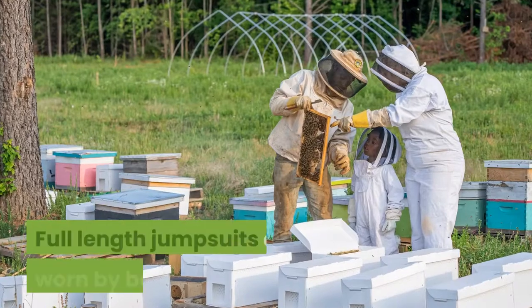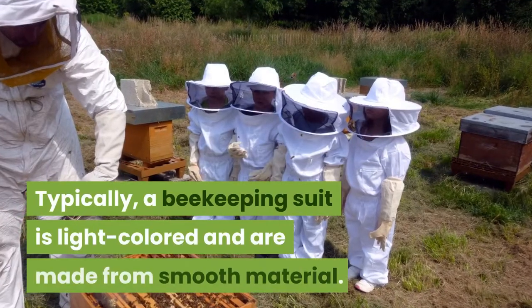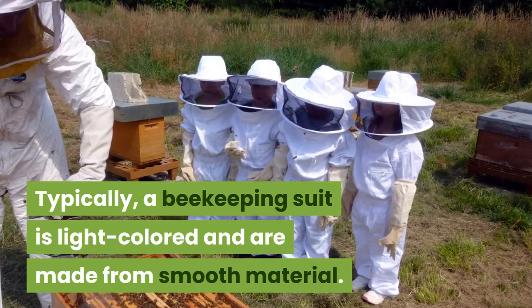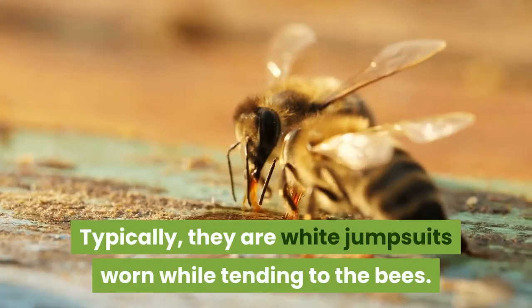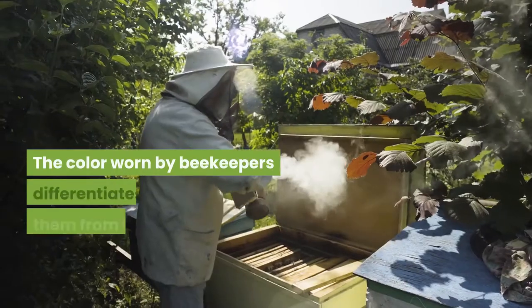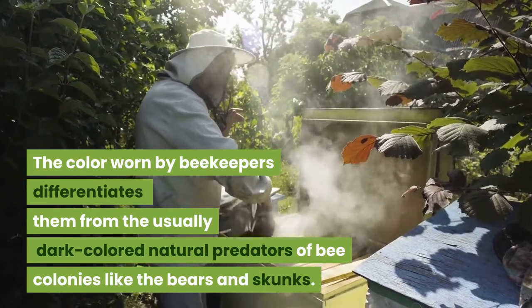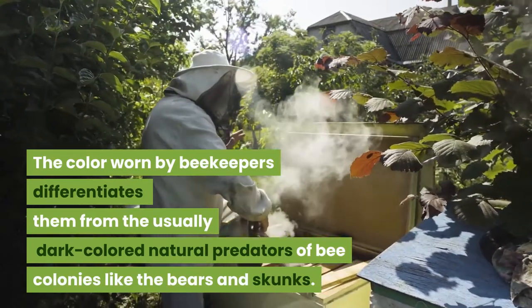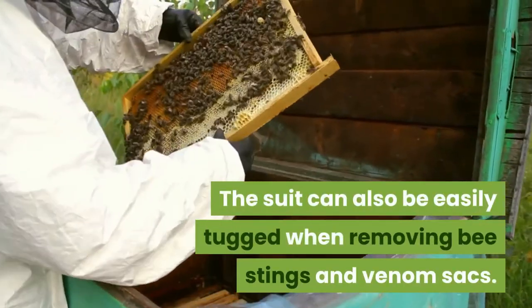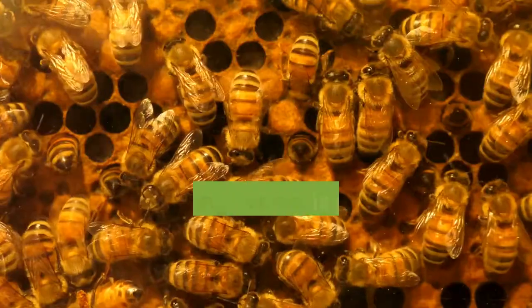Full-length jumpsuits are worn by beekeepers. Typically, a beekeeping suit is light-colored and made from smooth material — usually white jumpsuits worn while tending to the bees. The light color differentiates beekeepers from the usually dark-colored natural predators of bee colonies, like bears and skunks. The suit can also be easily tugged when removing bee stings and venom sacks.